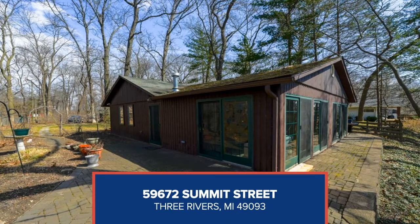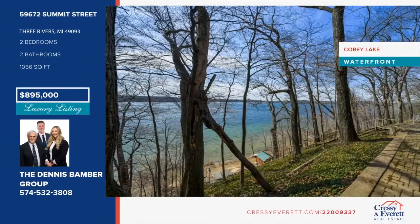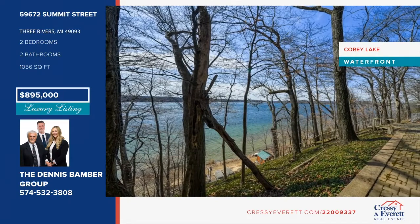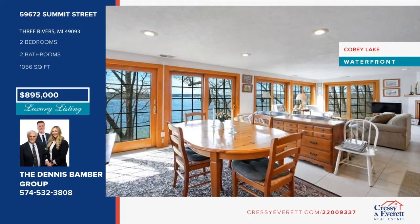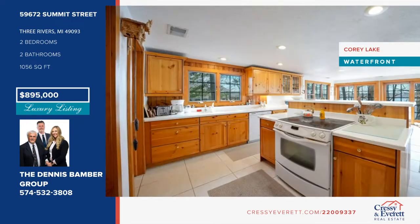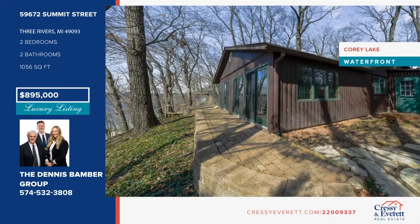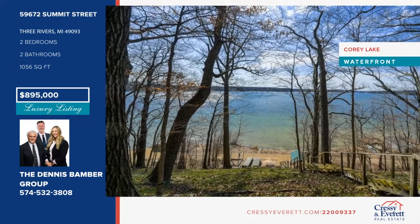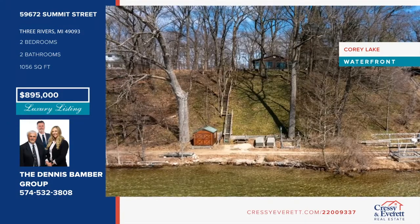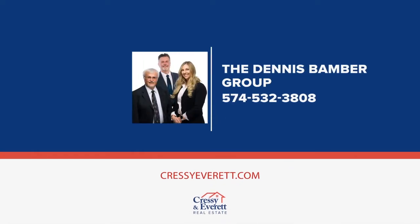Want an incredible lake view with gorgeous sunsets and fantastic sandy beach? Look no further. This cute cedar cottage sits on a 0.36-acre lot with 68 feet of prime lake frontage on a bluff on the east side of the lake, with stairs and a private road allowing beach access. The home was completely remodeled in 2003 and has two bedrooms and two full baths. It features porcelain tile floors, knotty pine cabinets, and a gas fireplace in the living room. Also included is a storage shed with electric and a small boathouse on the beach. Schedule a showing today with the Dennis Bamber Group.